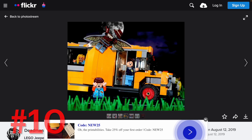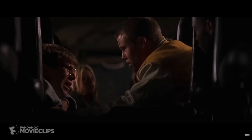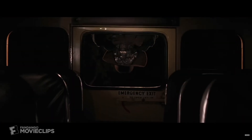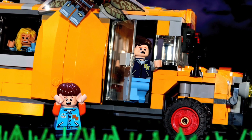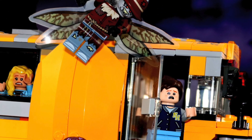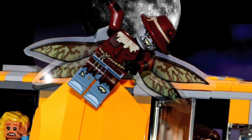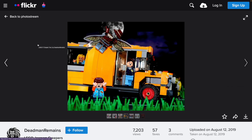At number 10 is a MOC based on the second Jeepers Creepers movie, where a bunch of high schoolers are basically stuck in a school bus in the middle of nowhere and their drive home is interrupted by the titular Jeepers Creepers himself. I just thought this was a cool MOC because of how it's sort of cinematic and captures the mood of the movie pretty darn well. For all of these sets, hopefully you'll be able to catch on screen the builders of these specific sets, so I did a screen grab so you can go back and check that out yourself.